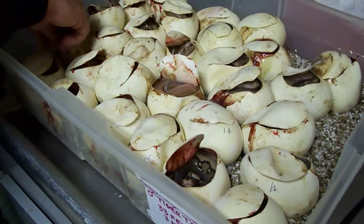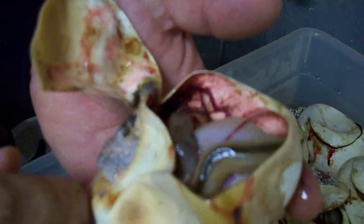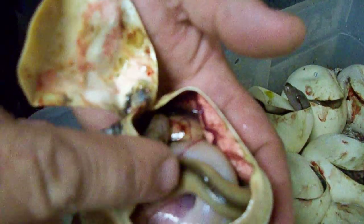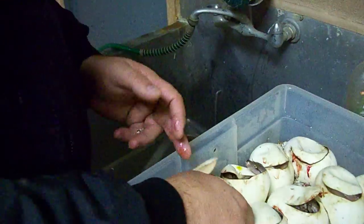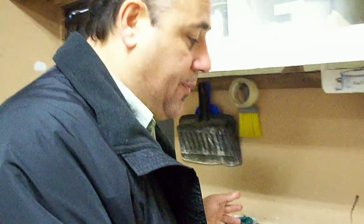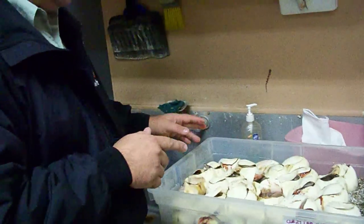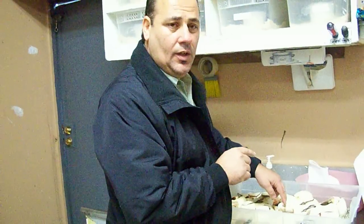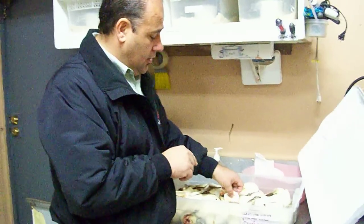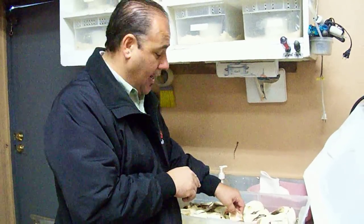Now this egg is one that wasn't very good when it was laid, and as a result the baby's small. That one may or may not do real well — it just depends on how it eats when it comes out of the egg. This clutch here did real well, and this is actually a first for us. This was a Titanium Tiger bred to a Tiger Het Titanium.